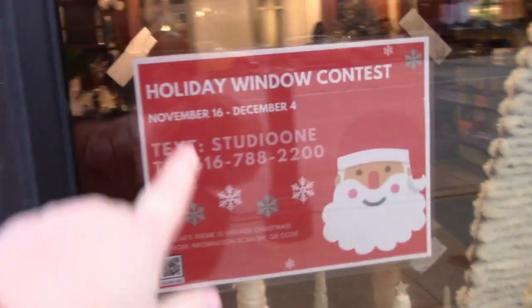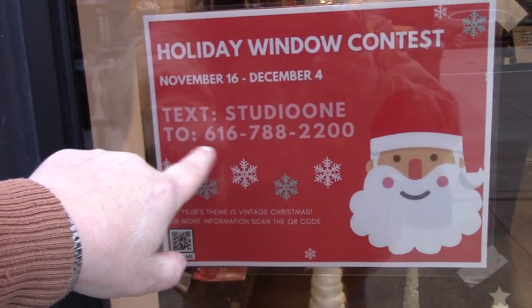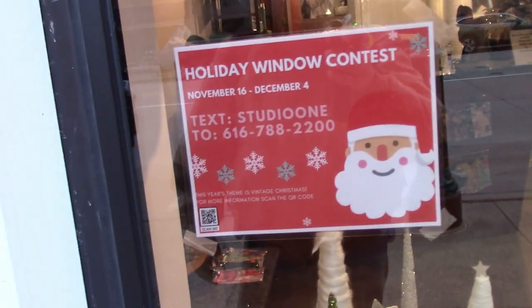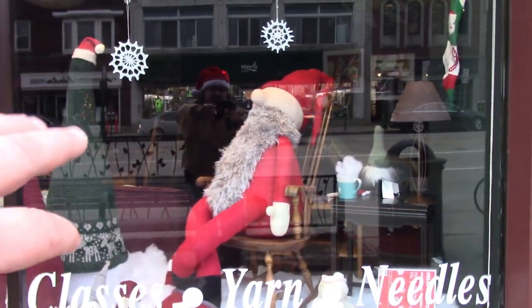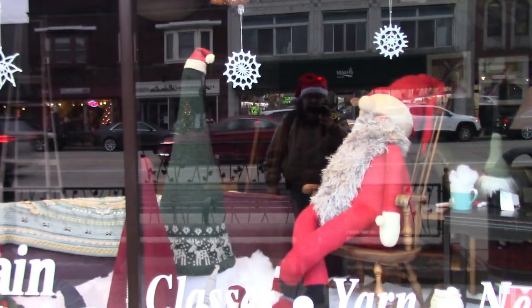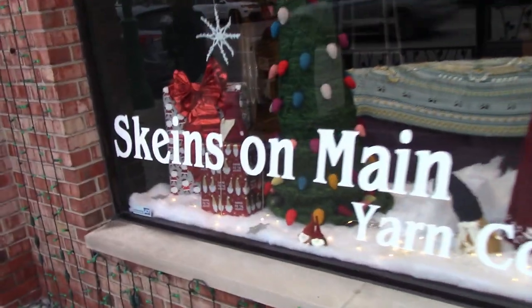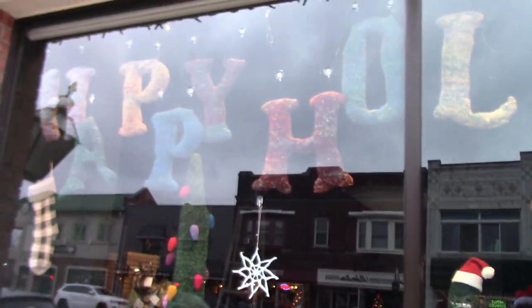I notice they're actually having a window contest — a holiday window contest, November 16th to December 4th. Text Studio One to 667-882-200 for your vote on which one you think is best. Classic little one — look at this Santa Claus, he's like a handmade Santa. All this stuff is like handmade. Look at that — it's like a knitted Christmas tree. Look — that's like crochet! Somebody's really creative with crochet. Even Santa — he's all crochet. And the 'Happy Holidays' sign — it's all crochet. I like that.